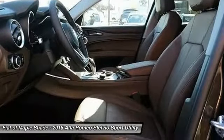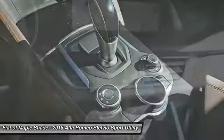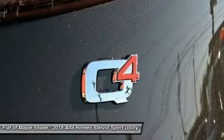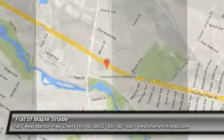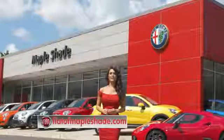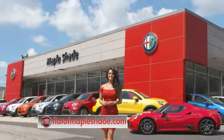Is love at first sight really possible? Let us know when you stop in. We're located on Route 38 in beautiful Mapleshade, New Jersey, or online at fiatofmapleshade.com. Thank you.